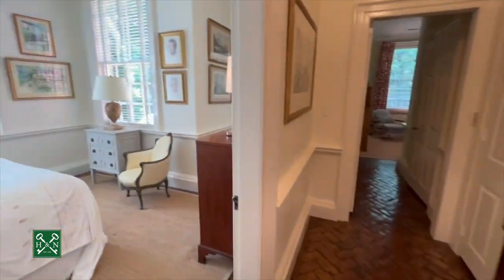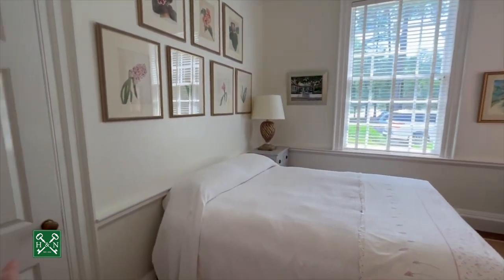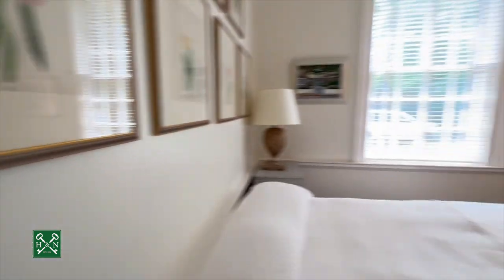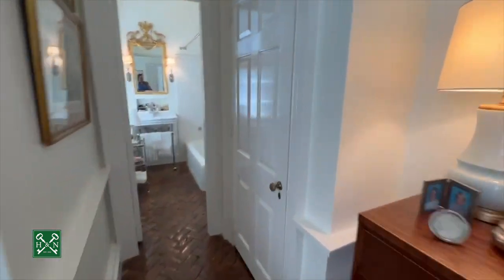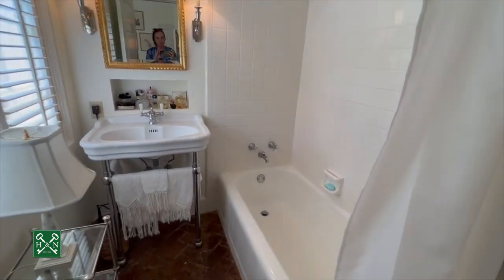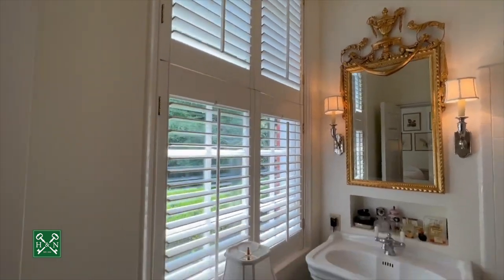First up is a bedroom here — this one is just beautiful, light and bright, with a closet to my left. This one has an ensuite bath and a second closet. The bathroom has a tub-shower combination, a beautiful sink, and a nice big window.